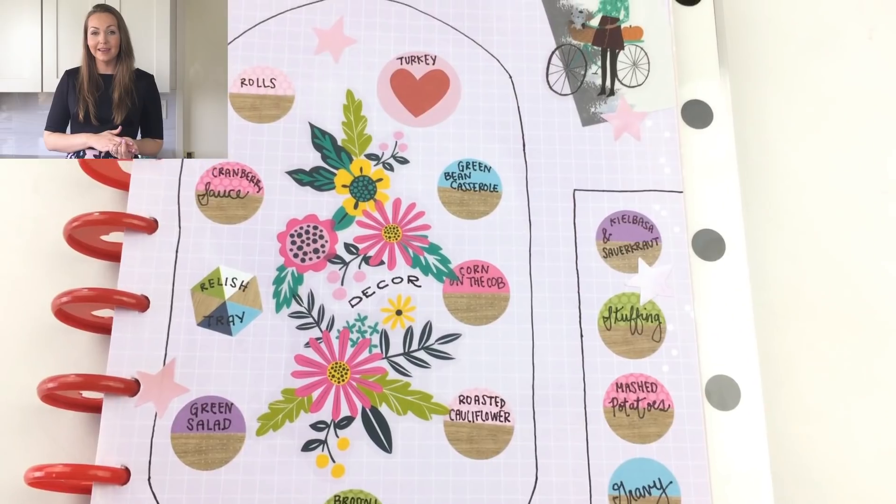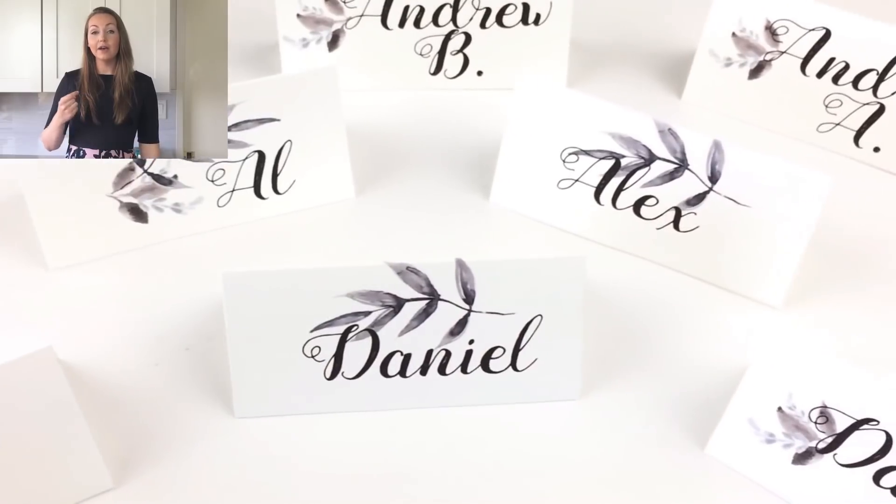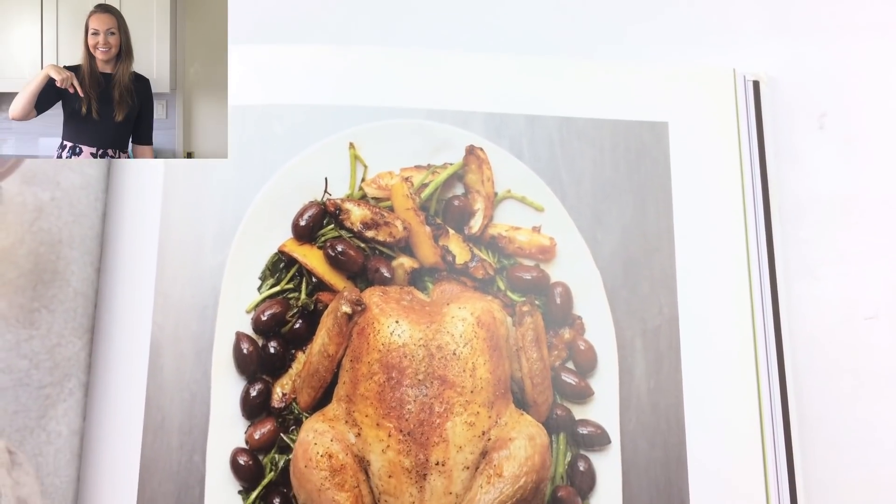Hey everyone, welcome to the final episode of the Thanksgiving planning series. Today I'm going to show you how I'm prepping for Thanksgiving during the week leading up to Thanksgiving Day, as well as my schedule on Thanksgiving Day itself. If you haven't seen the two episodes before this, I'll leave a link in the description so you can check those out.